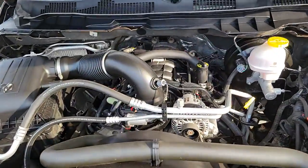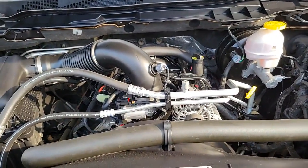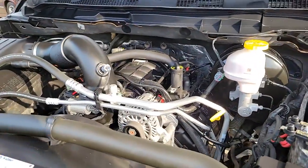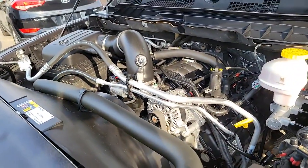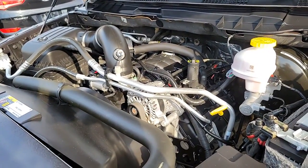Underneath the hood we have the 5.7-liter V8 Hemi motor — been a really good motor for Chrysler, had it for many, many years. Paired with an eight-speed automatic transmission, so decent fuel economy as well as great power for whatever you may need, towing and all that stuff.